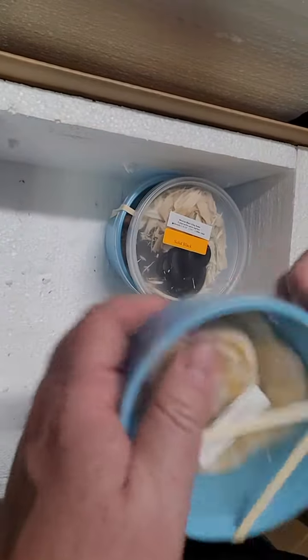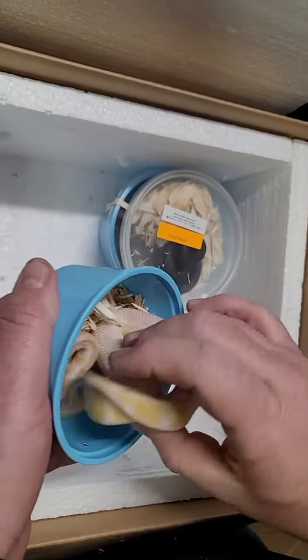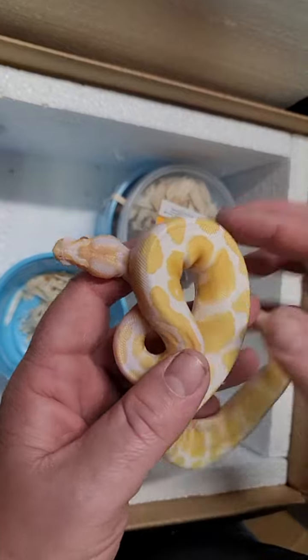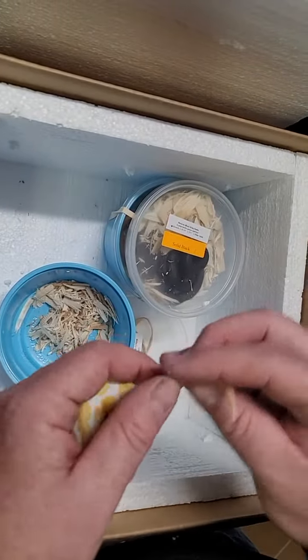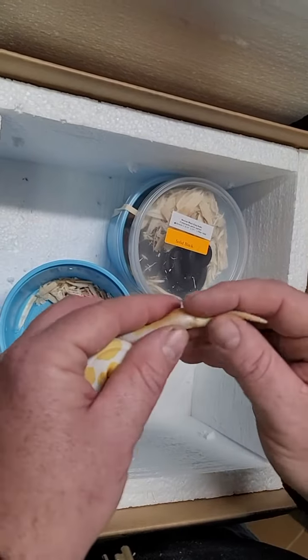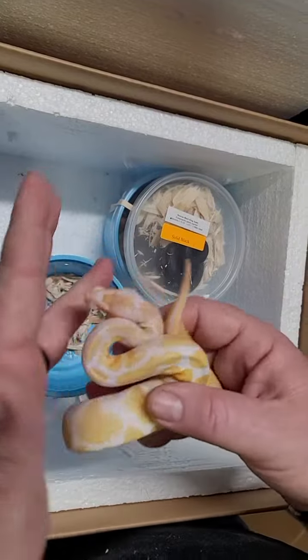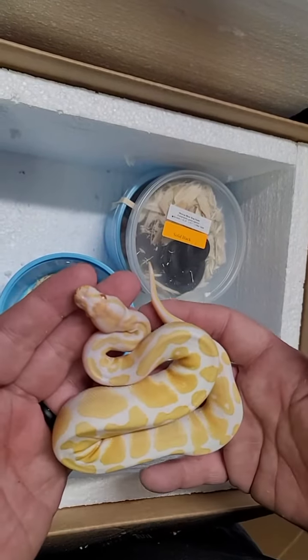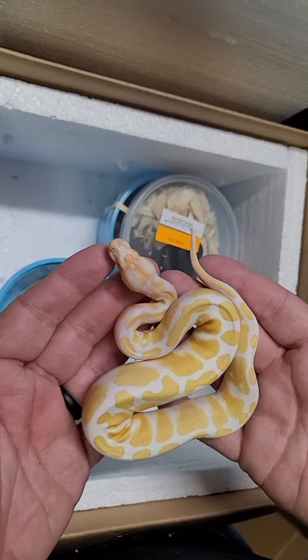Next up we got another one in that we haven't had in a while, and that is an albino ball python. Let's see if this one's a boy or a girl — we got in a little girl. So this would be a really good one for anybody that has an albino male.